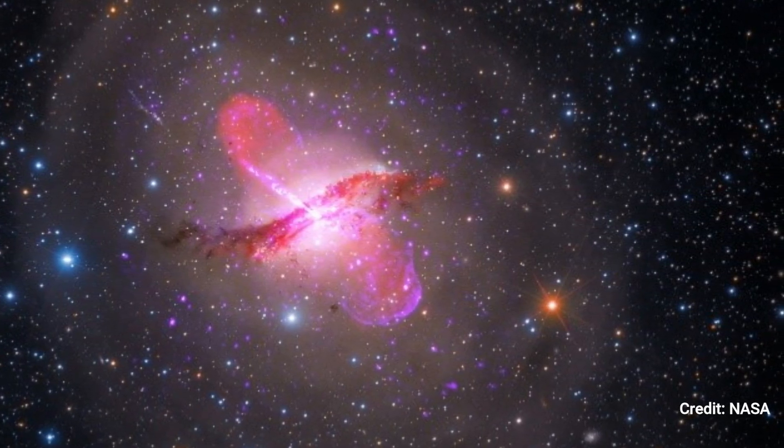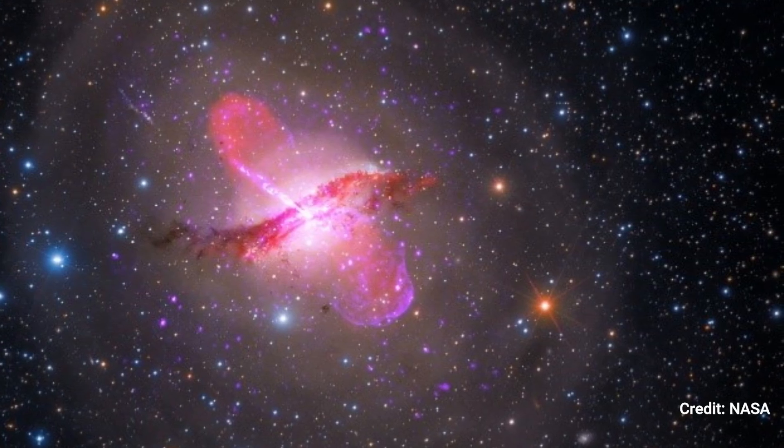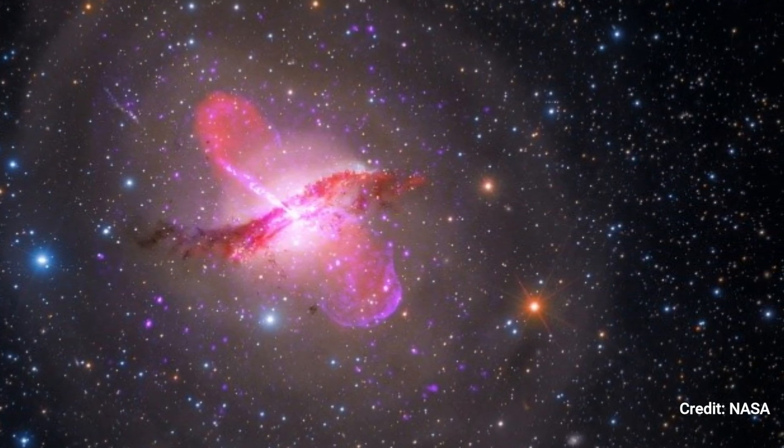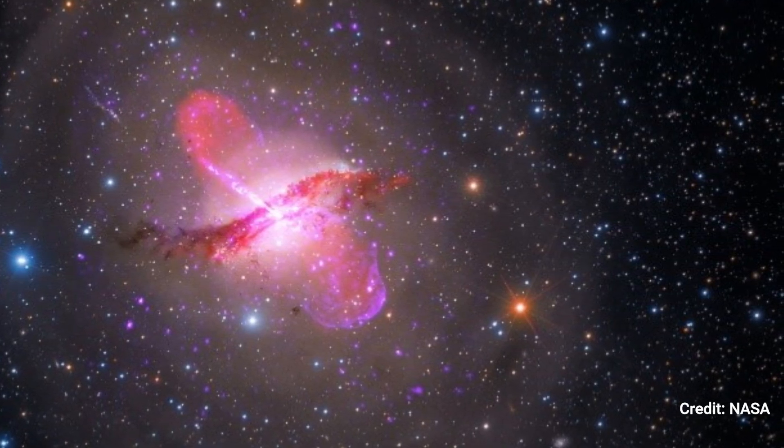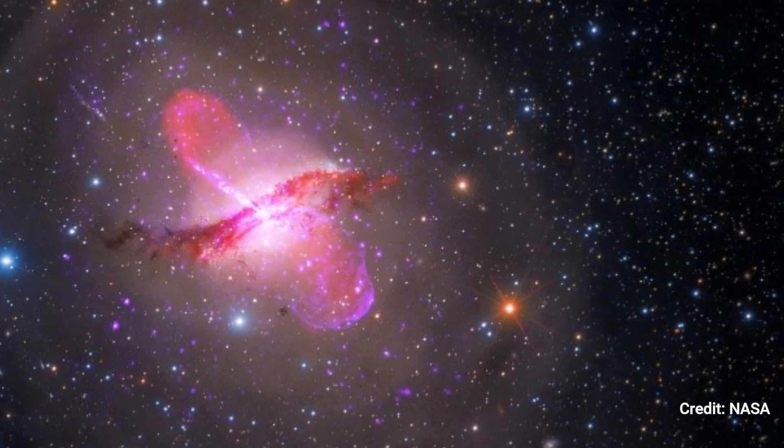Centaurus A features a supermassive black hole spewing jets and winds. Data from the Hubble, Spitzer, and Chandra Space Telescopes, as well as the Very Large Array, were used to create this image.